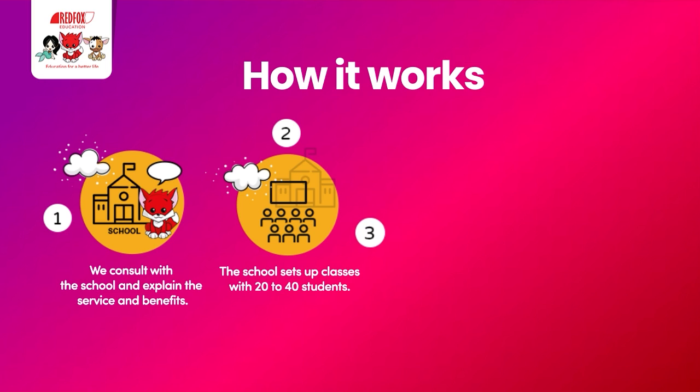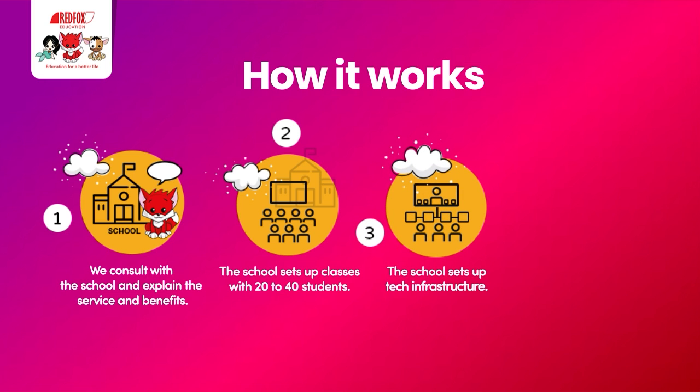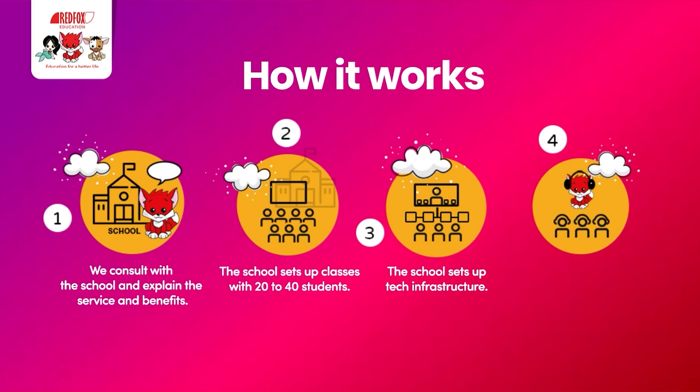We also give full support and advice on tech infrastructure and how to set this up for maximum efficiency. Our native teachers then teach the classes online, virtually in your classroom. Students get access to qualified British expert tutors, and so they can practice their English in real time with native speakers.